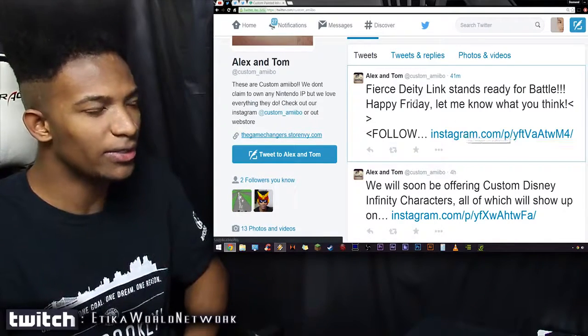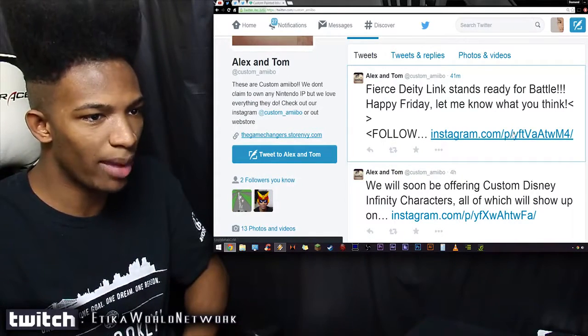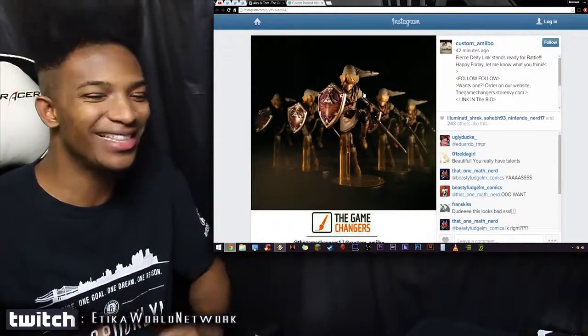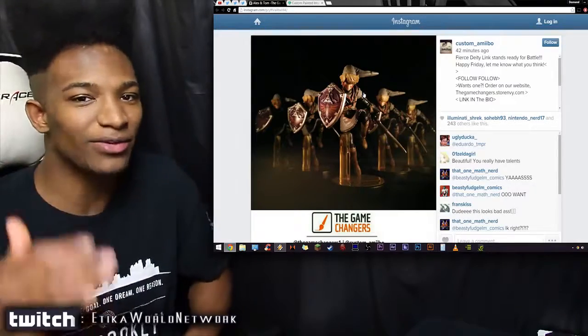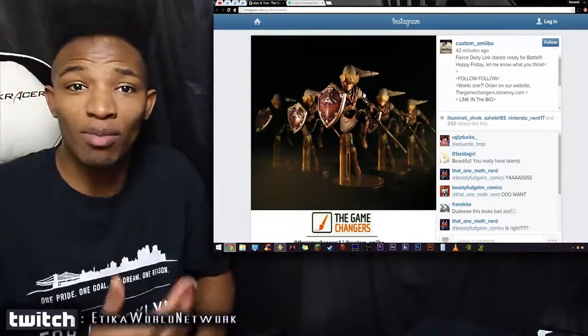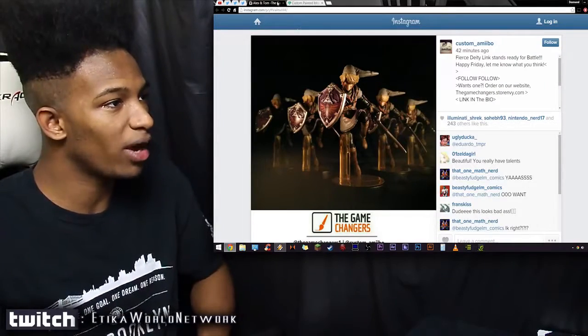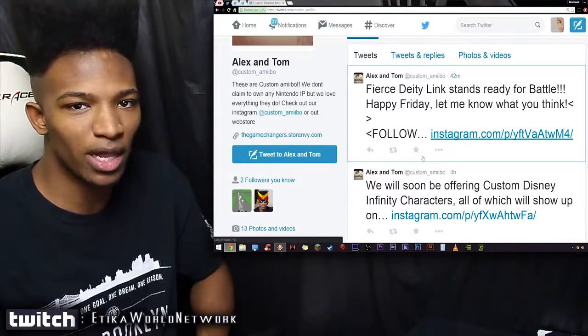As you can see here, they have Fierce Deity Link standing ready for battle — Fierce Deity Link in Amiibo form. I know for a fact that there are a lot of you guys saying, wow, can they do my alternate costume for an Amiibo? It looks amazing, and if they charge good prices for it too, they've got themselves one hell of a business.